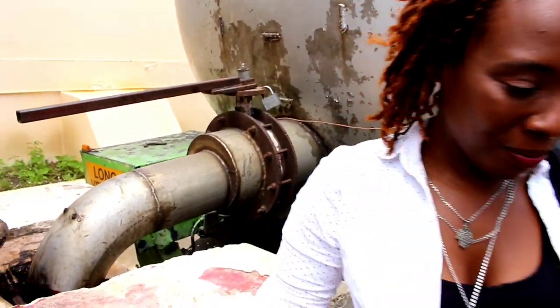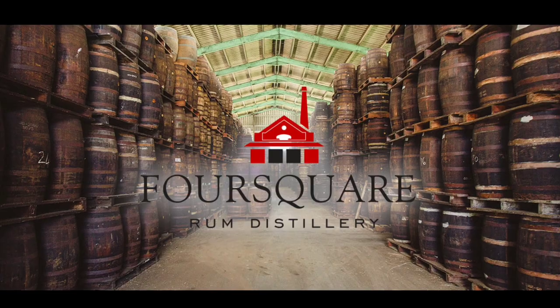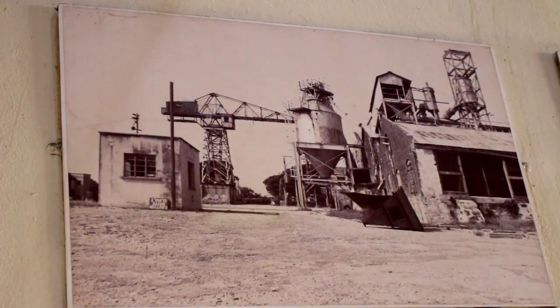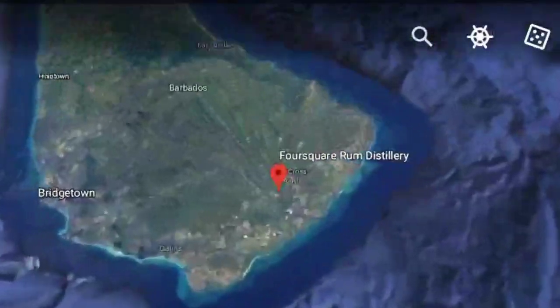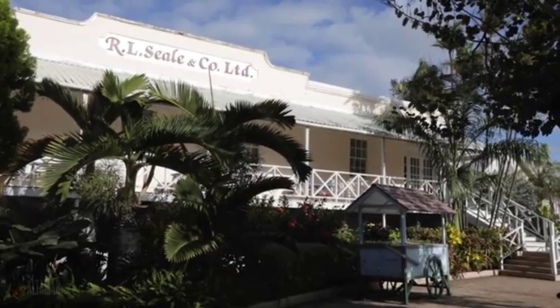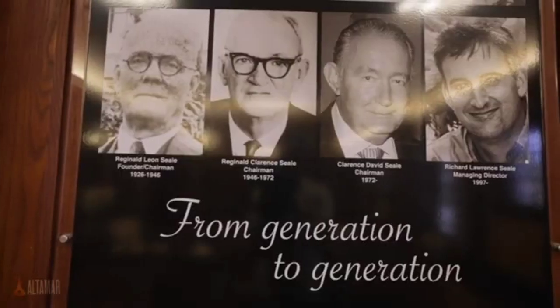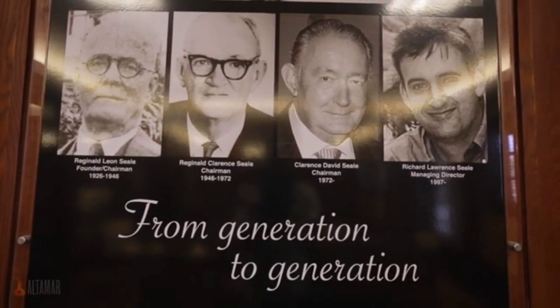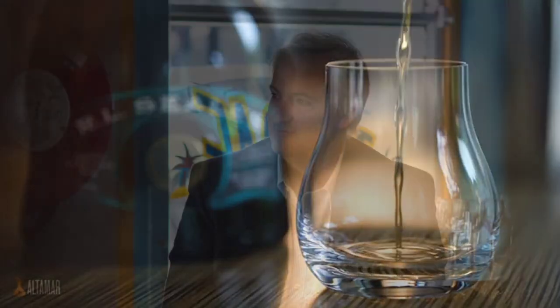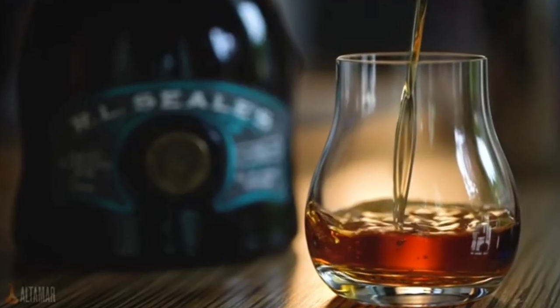Foursquare Rum Distillery and Heritage Park is located on a former sugar plantation that dates back to the early 1700s, found on the outskirts of Six Cross Roads, St. Philip, Barbados. The head brand is RL Seal & Co — this family, with generations of rum-making expertise, started with Mr. Reginald Leon Seal and is now run by his great-grandson, master distiller and blender Richard Seal.